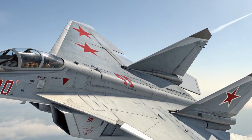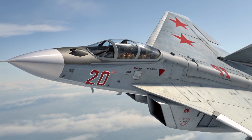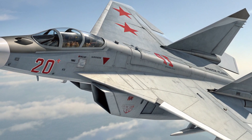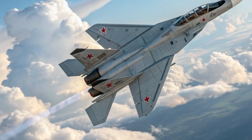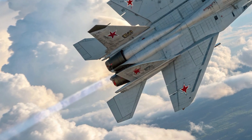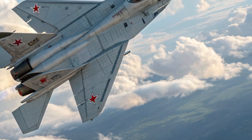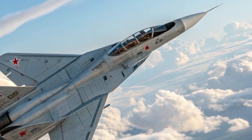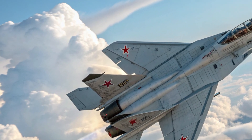The MIG-41's unique selling points set it apart from any competitor. Its unmatched hypersonic speed, near-space capability, and advanced stealth design position it as the world's fastest and most futuristic interceptor. It bridges the gap between traditional fighter jets and space-capable defense systems. Unlike Western fighters that focus heavily on agility and multi-role performance, the MIG-41 is a pure interceptor built for dominance at altitude and speed.